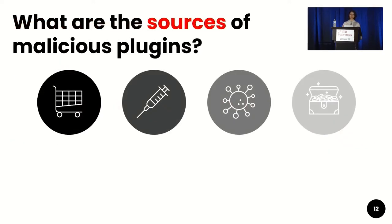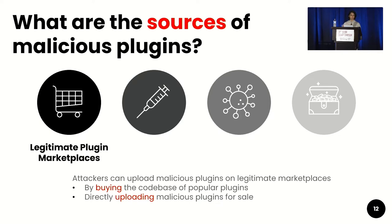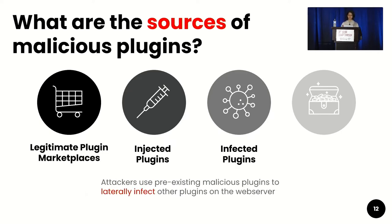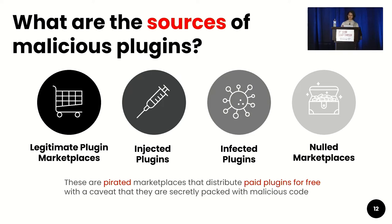The next question we wanted to look at is: what are the sources of malicious plugins? Malicious plugins could come from legitimate plugin marketplaces, where attackers upload malicious plugins by buying the codebase of popular plugins or by directly uploading malicious plugins for sale. They could also be injected — attackers inject fake plugins not sold on any marketplace by exploiting web server or plugin vulnerabilities. Malicious plugins could also be infected plugins, where pre-existing malware laterally infects other plugins. Or they can come from nulled marketplaces — pirated marketplaces that distribute paid plugins for free, secretly packed with malicious code.